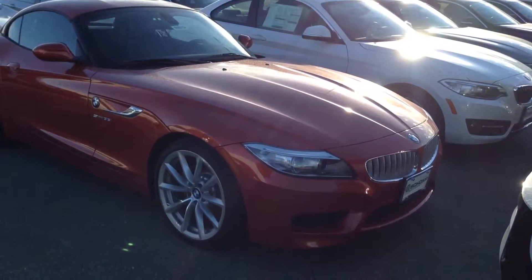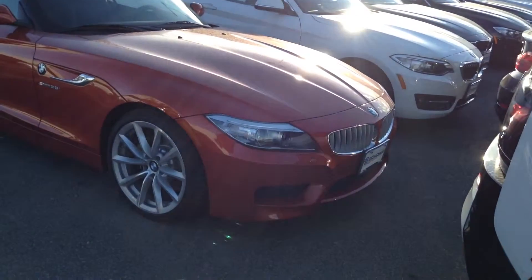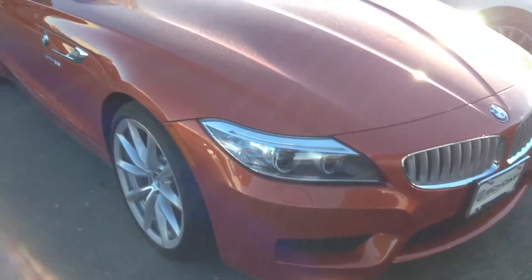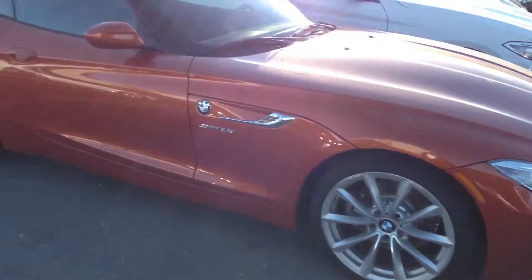Good afternoon, this is Jerry Chavez at Schaunt BMW, sitting out here in front of the brand new Z4. I just wanted to give you a quick little walk around of the vehicle so you can see what it looks like before you come in for a test drive.